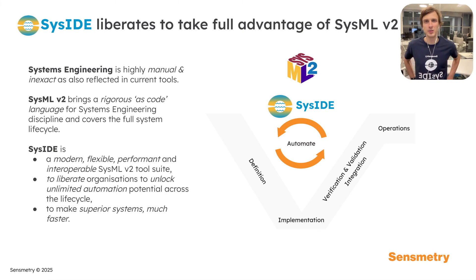Seaside liberates you to take full advantage of SysMLv2. As we know, systems engineering is highly manual and inexact, as also reflected in current tools and their lack of interoperability.